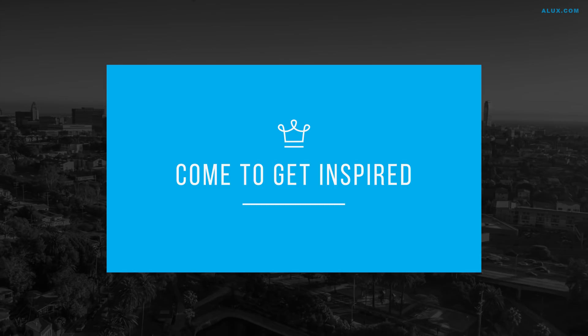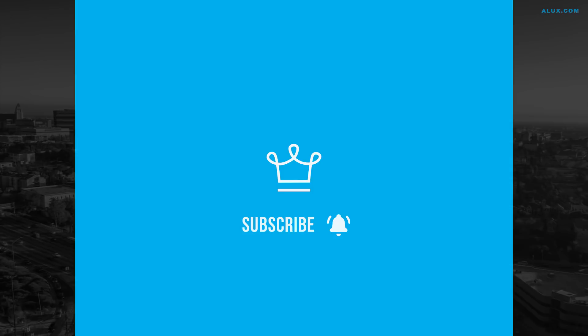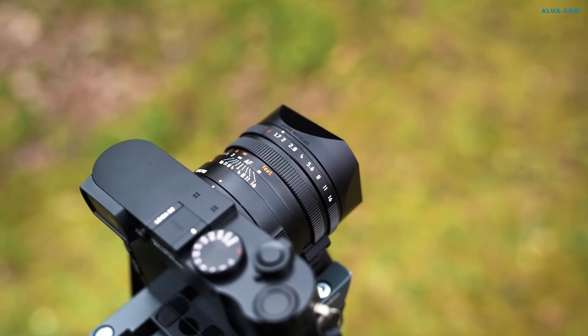Welcome to Alux.com, the place where future billionaires come to get inspired. If you're not subscribed yet, you're missing out. Now let's get dialed into our list of 15 luxury tech products actually worth the money.